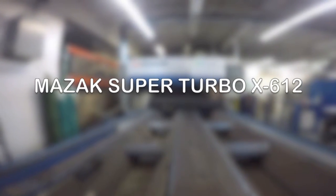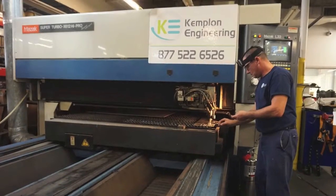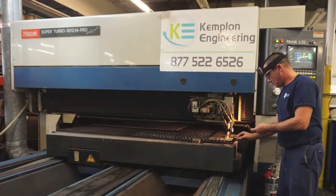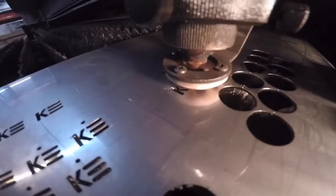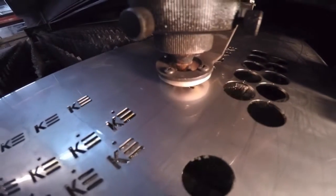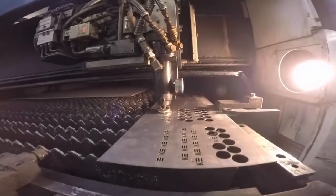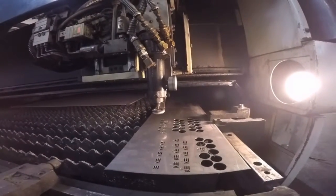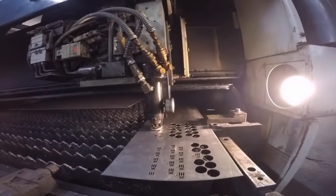Kemplon Engineering has gainfully employed the definitively precise Mozek Super Turbo X612 High Pro Supercharger Laser Cutter since 2012. Capable of non-stop automated operations, the workhorse's constant beam length delivery cuts different materials of varied thickness. It operates without complex jigs and fixtures while minimizing setup time, operational cost, and failures.